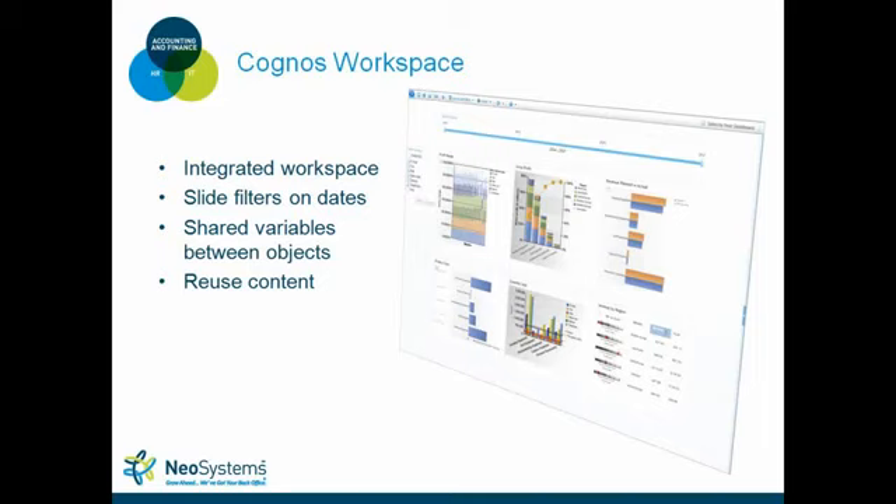One of the most important aspects of Cognos Workspace is that you can reuse content. You bring individual report objects onto the workspace, move them around, and manipulate them. In Report Studio, if you want to reuse a chart like a revenue plan versus actual chart in another report, you have to copy the query, the report object, and the variables in the right order — it can get tricky. In Cognos Workspace, what you're seeing on screen is six individual reports brought together seamlessly.